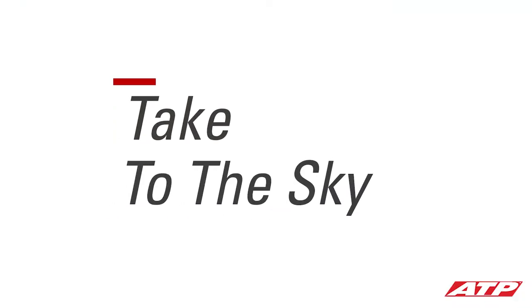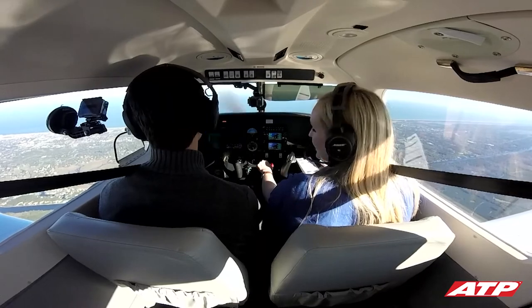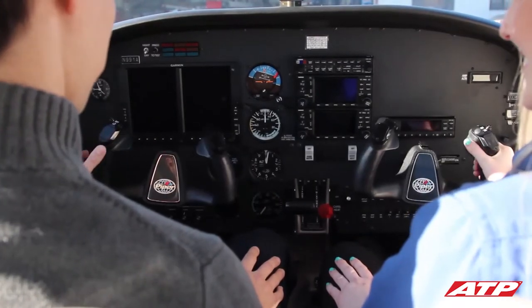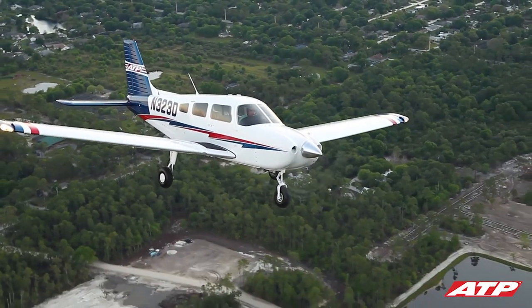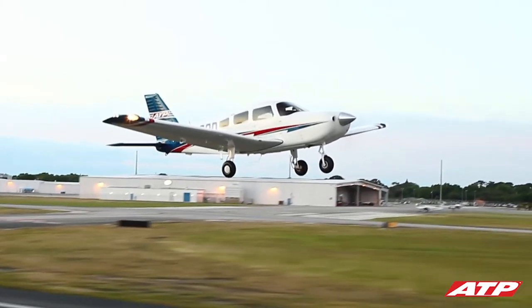Once the run-up and checklists are complete, you'll take to the sky for the first time behind the controls. Once you're airborne, you'll enjoy being able to see familiar landmarks and geography from a new perspective. Throughout the flight, your instructor will explain what's happening and give you a chance to operate the controls. Flying the airplane isn't as difficult as you may think — an airplane is designed to fly, it wants to fly, and the pilot is responsible for configuring the plane to what it wants to do naturally.